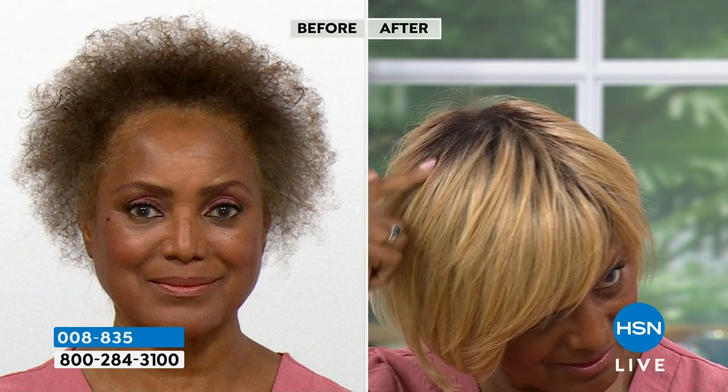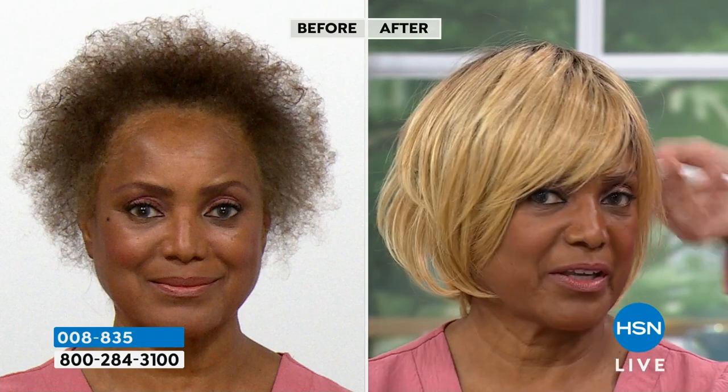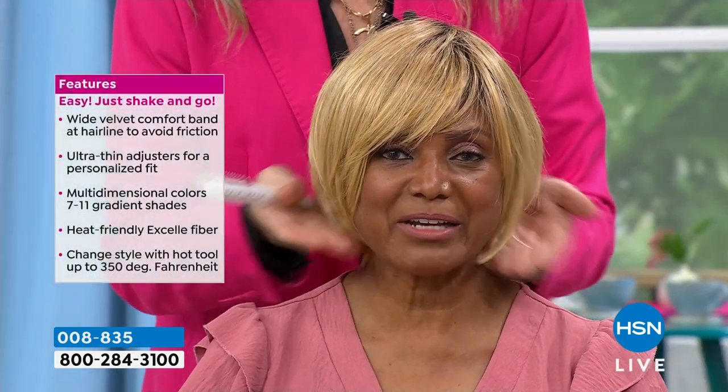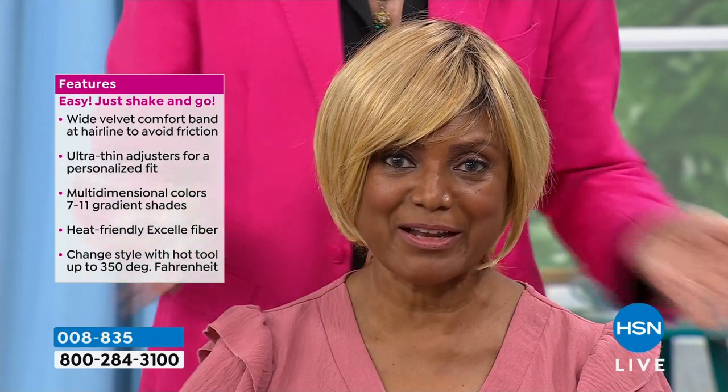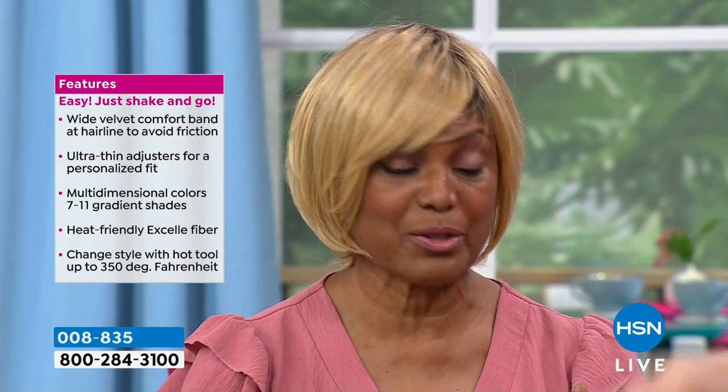How damaging would it be to your hair to get it this color? I wouldn't even do that — I would damage my hair. And who would want that? I already have fine, curly hair and I want to keep the hair that's on my head. So I just wear the Gabor wigs, and they protect my hair. When I want to do my own hairstyle, I do my own hair. But I love doing the wigs.